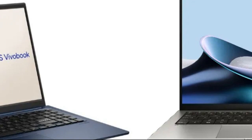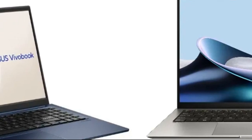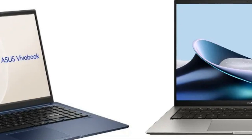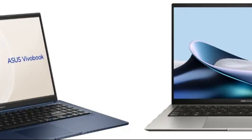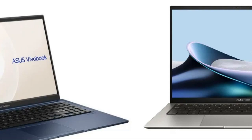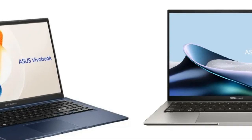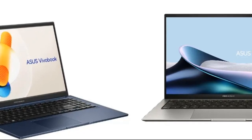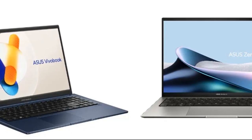ASUS ZenBook S13 OLED Display: 13.3 inches, 2.8K resolution, 600 nits peak brightness, with DisplayHDR 600 True Black and Dolby Vision. Design includes a backlit keyboard and a Full HD webcam for better video quality and security. Audio features Harman Kardon stereo speakers with Dolby Atmos support for an enhanced audio experience.